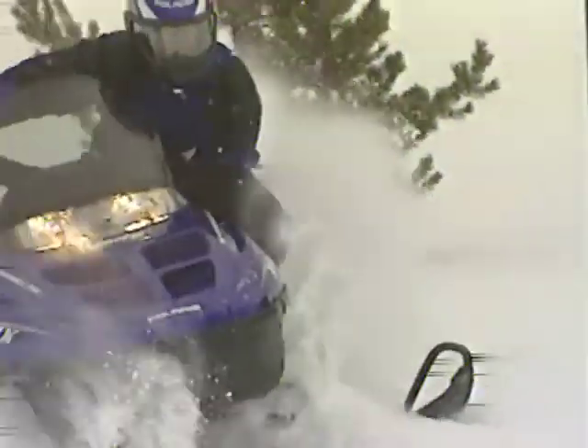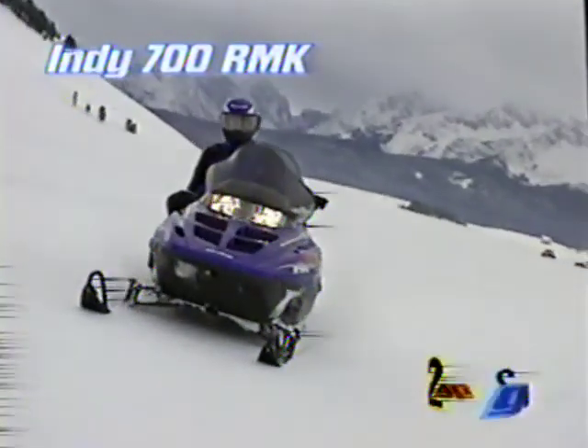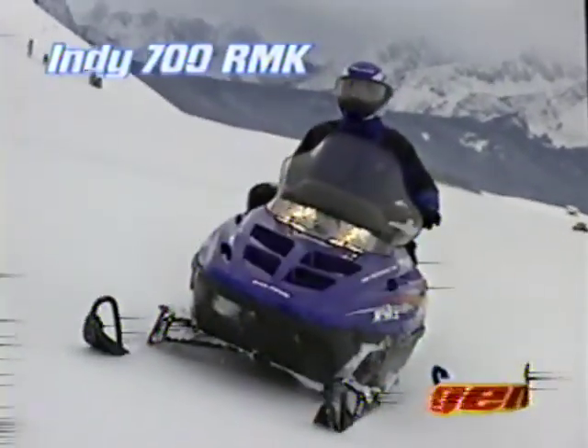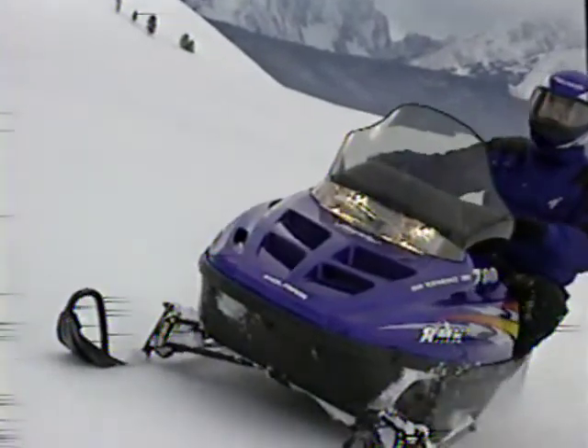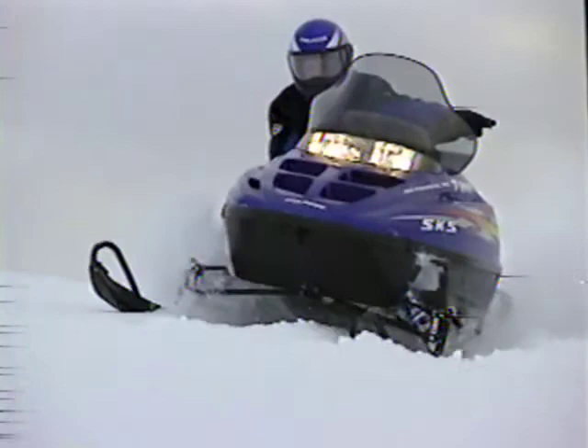The Indy 700 RMK weighed in 16 pounds less than the '98 Summit 670, but it's no lightweight when it comes to awards. Snowmobile Magazine named it Best in Class, and it was Snow West's Mountain Muscle Sled of the Year. This sled's already on top, but for '99, it's climbing to new heights.